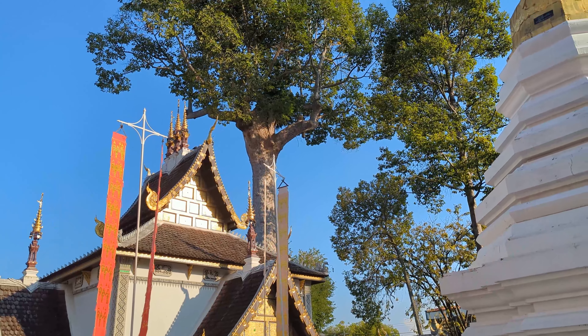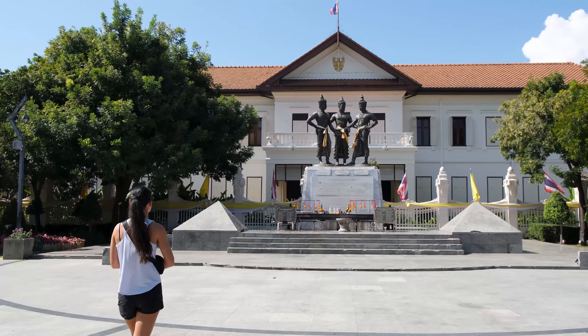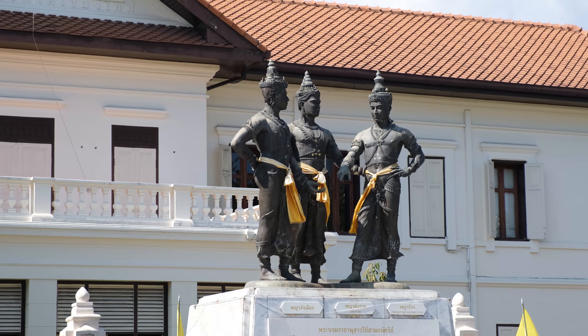Just around the corner from Chedi Luang temple is an important Thai monument. The Three Kings bronze statue symbolises the alliance between the three kings of Thailand and it has a lot of significance in Thai culture.